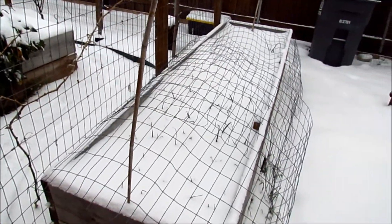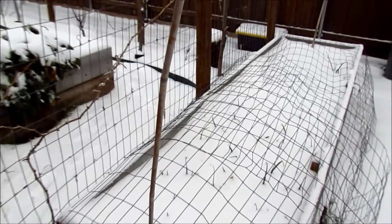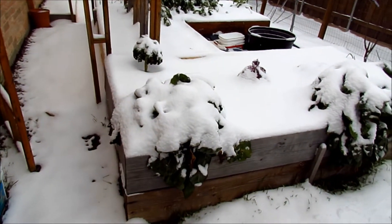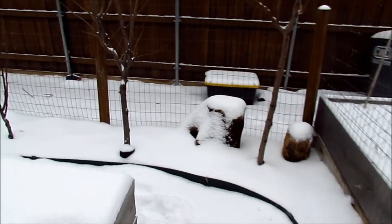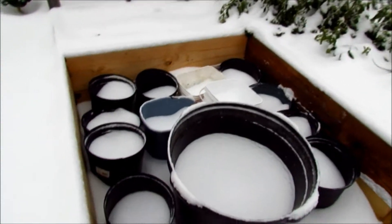Here we have the bed with the onions — they're all good, nothing happens to onions. Moving back, I'm going to open the door here, and here we have the Swiss chard and some kale, more kale, all covered in snow.